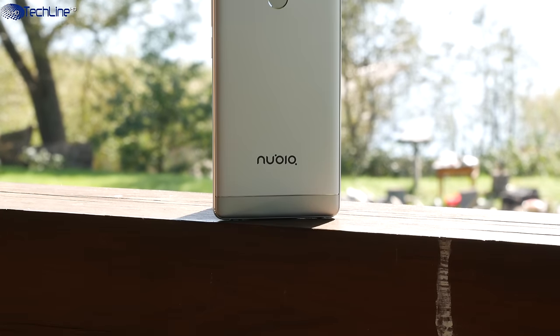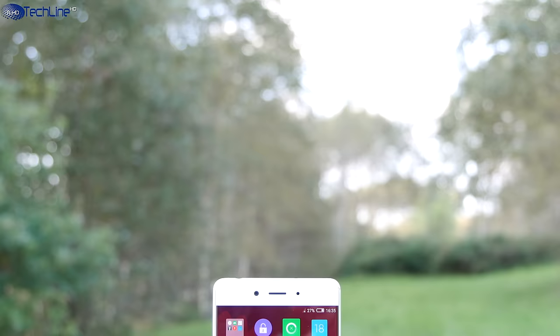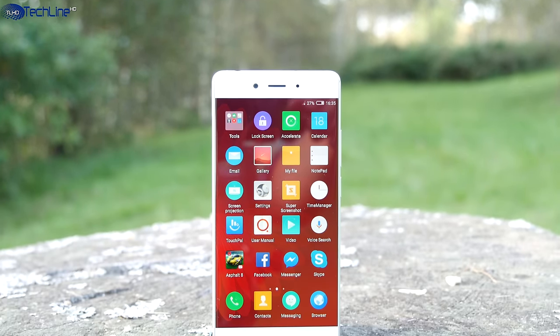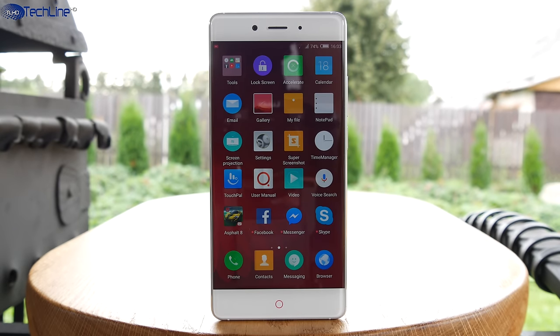All in all, the Nubia Z11 is a very solid phone and the inconsistent low-light camera performance may be the only shortcoming at the moment. The price of €499 may sound a little steep for some, but the phone brings a lot to the table and is still a lot cheaper than mainstream flagships.